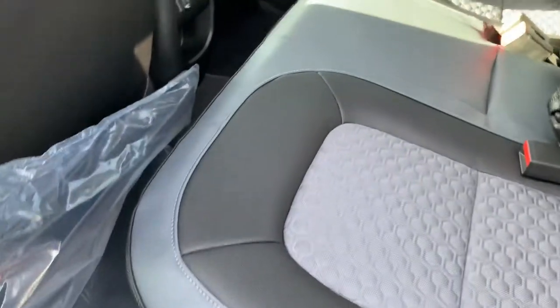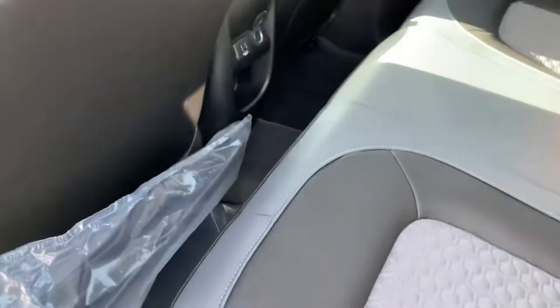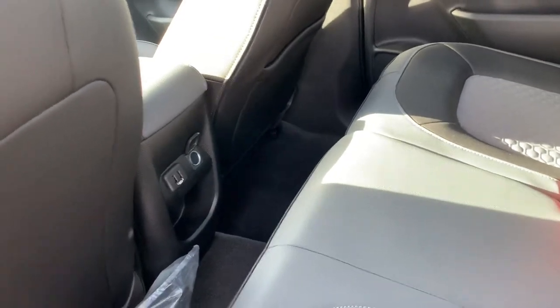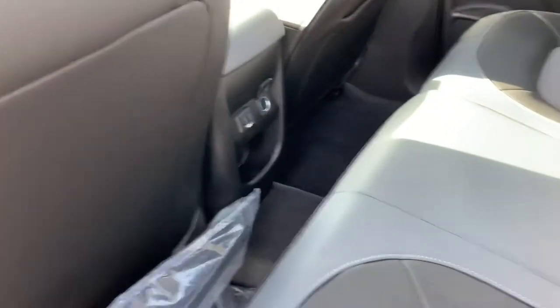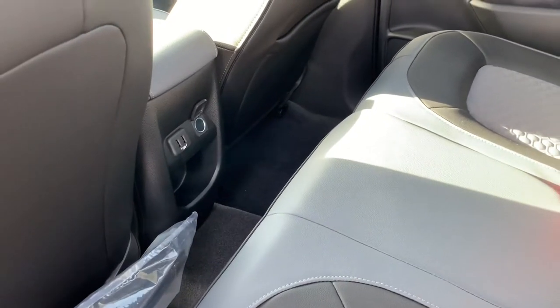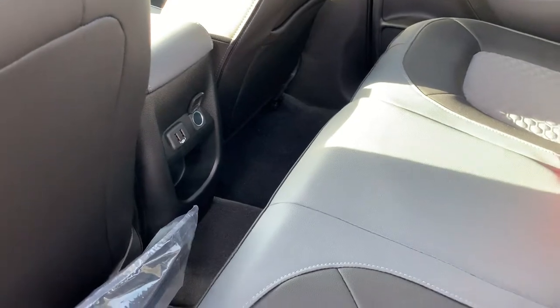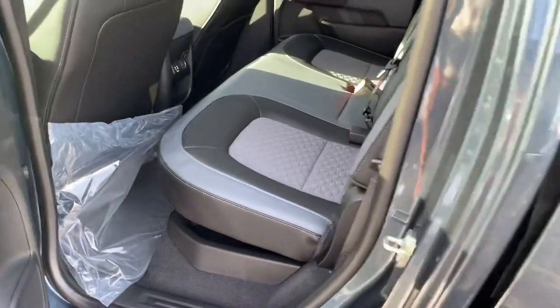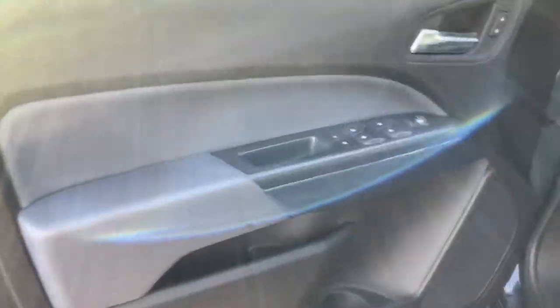Coming inside, I wanted to show you the back seat first. There's a decent amount of space back here. I'm six feet tall and with the seat not all the way back I don't feel like my legs are in my chest at all. There are a couple of USB ports as well as a 12 volt outlet, and my favorite part of this space is the two-tone interior — it's absolutely incredible, on the seats and on the door panel as well.